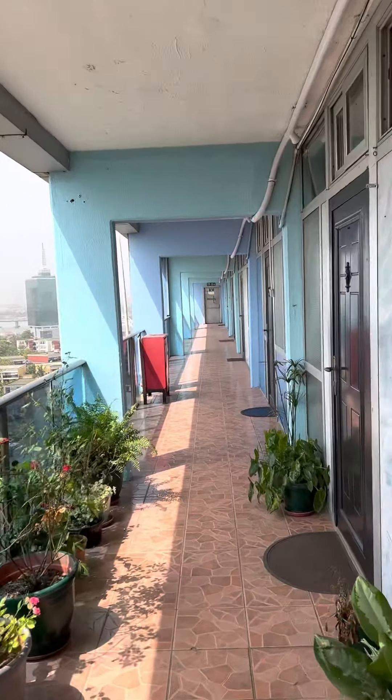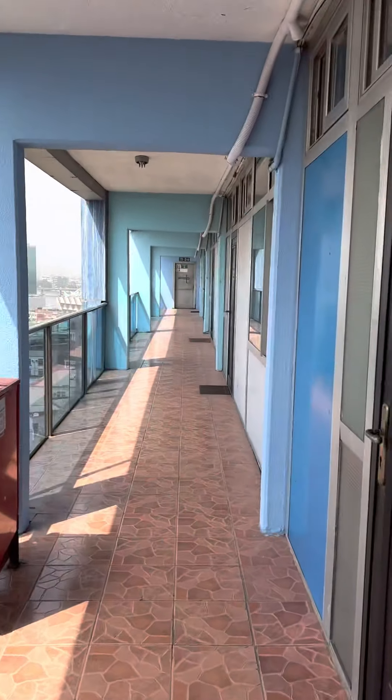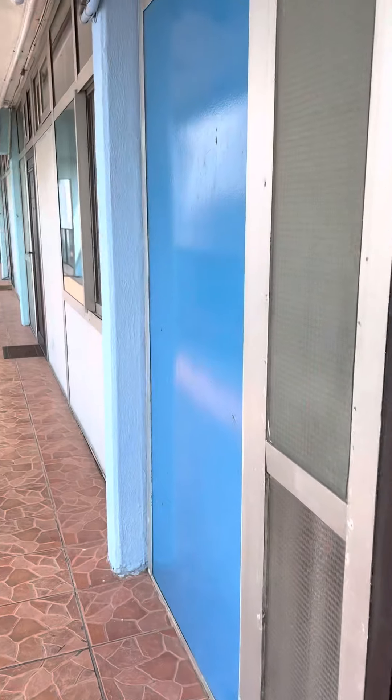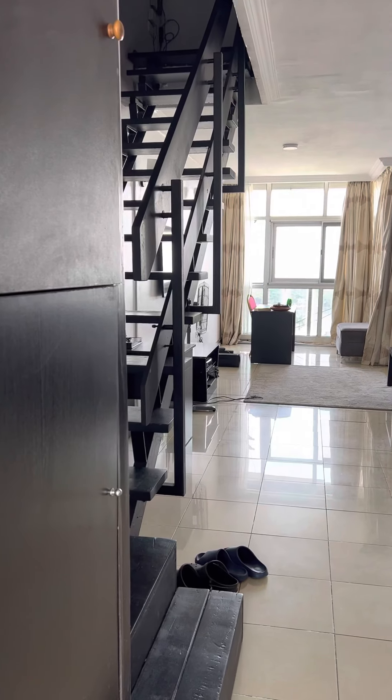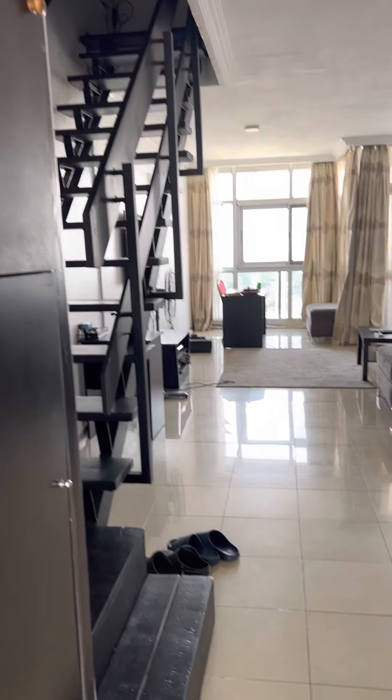I'm up here on the seventh floor, and as you can see, I have a view of the city on this side. I'll show you the water view on the other side. And here is the apartment tour. This is a two-bedroom, two-bath apartment here in Victoria Island. I'll be letting you know the price point, the area, the amenities, and all of that.